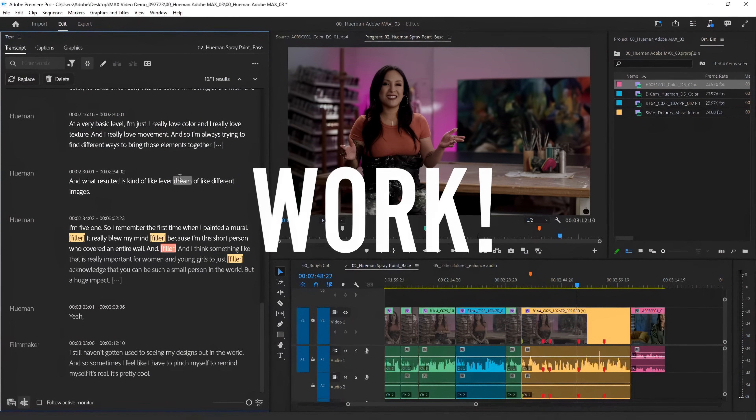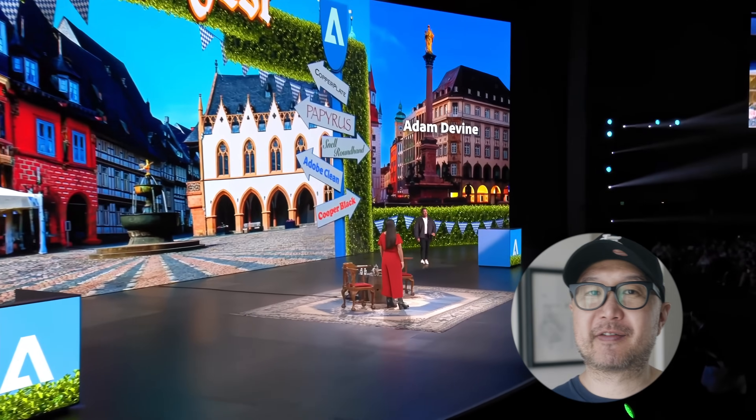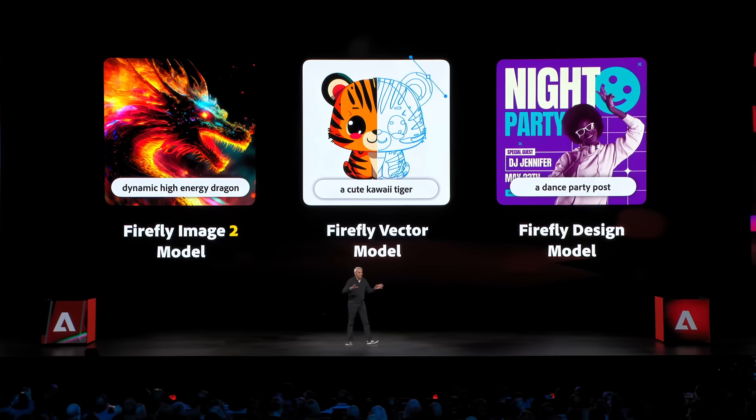Let the robots do it. But one session that piqued my interest was the Sneak session — aimed more at what Adobe was developing rather than what's currently available. I have to say I'm pretty excited about some of the upcoming tools. It's pretty clear that Adobe is doubling down on all of its AI tools.